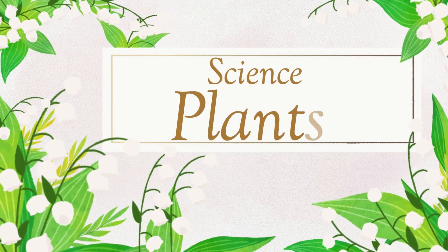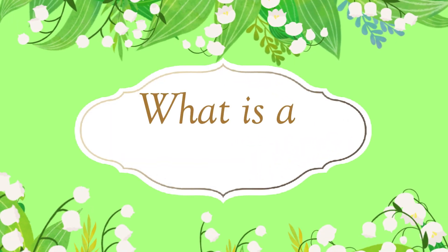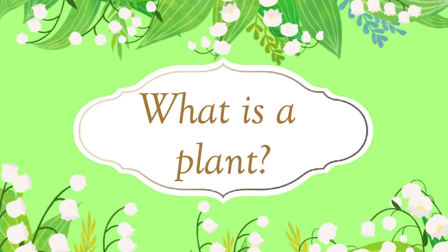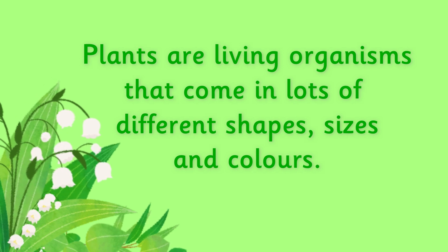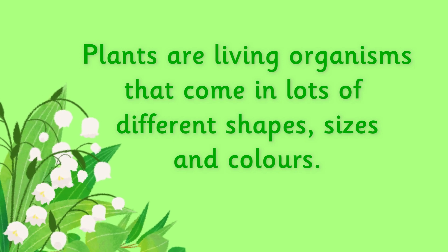Science! Let's learn about plants. Let's just have a think about what a plant is. Plants are living organisms that come in lots of different shapes, sizes, and colors.